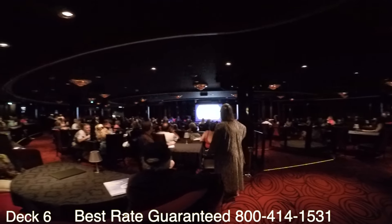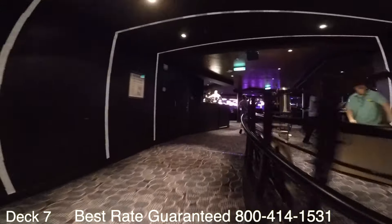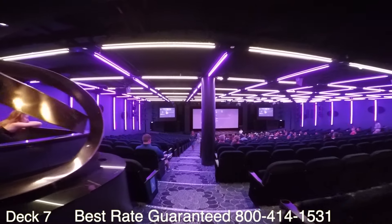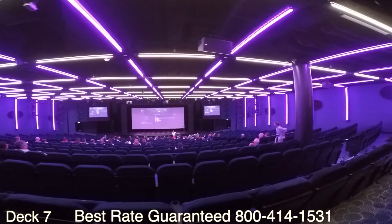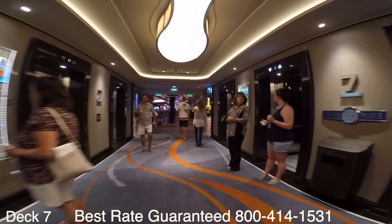Let's head on up to deck seven. I'm going to take a look at the other venues here — we're going to start off with the theater. Also keep in mind that if you do happen to book on board at Cruise Next, make sure you give us a call as soon as you get back. You can actually transfer that reservation over to us and we can provide you with additional savings.